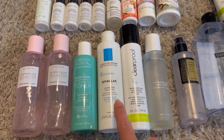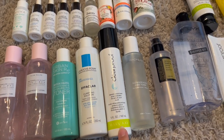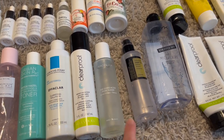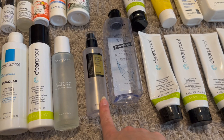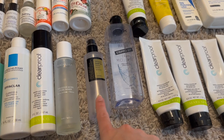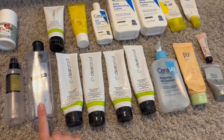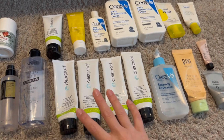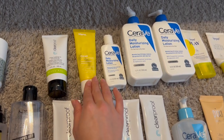Ryan used an Urban Skin Rx witch hazel toner that didn't do much. I finished a La Roche-Posay Effaclar clarifying solution, a Mary Kay Clear Proof blemish control toner, and a Peach & Lily Good Acids pore toner which did nothing for Ryan and was expensive — disappointing. I also finished one COSRX snail mucin essence — absolutely amazing, totally recommend for texture — and a NYX micellar water which was sadly discontinued.